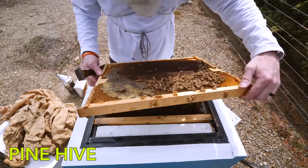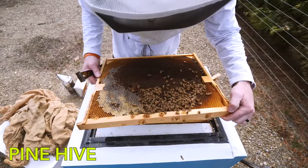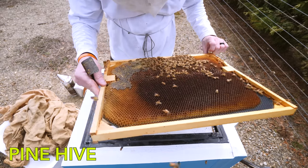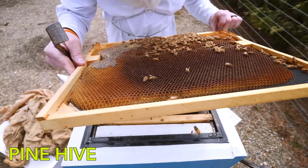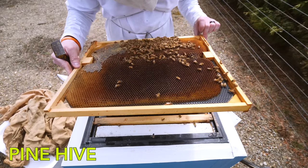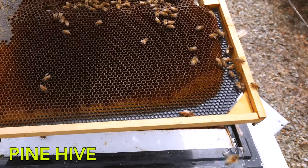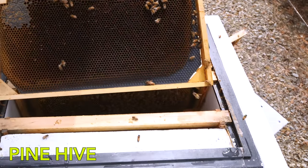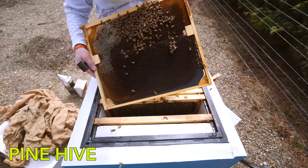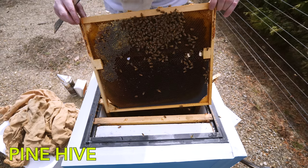I know we have capped brood — there's got to be a queen in here. There's brood everywhere. She's right there at the bottom of the frame — what are you doing down there? That's the same queen from last summer. Sorry to disturb you — come on up and join your girls.